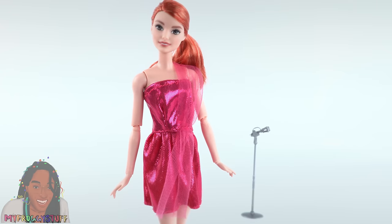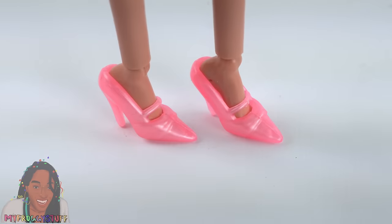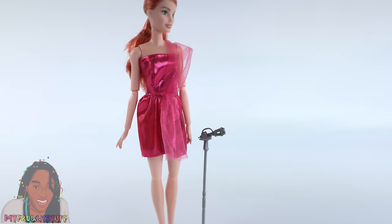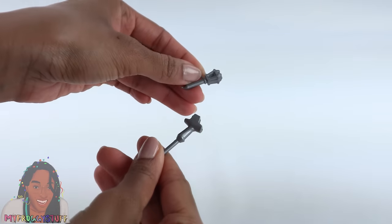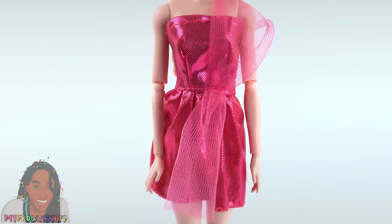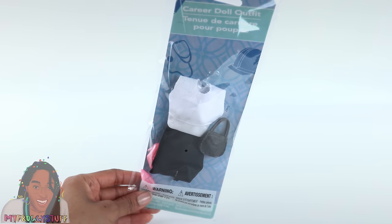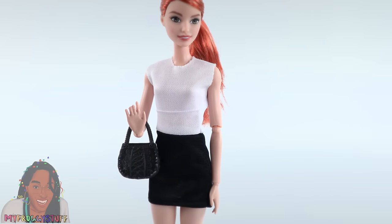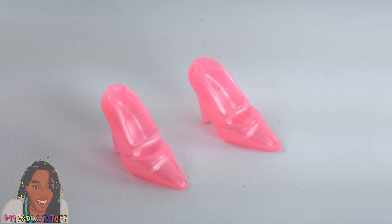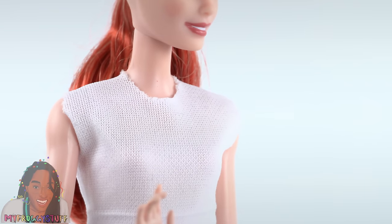If your doll is a singer, here is a sparkly pink dress with tulle, pink heels, and a microphone. On the stand it's a little short for the doll, but the microphone is removable so the doll can hold it. This dress is hemmed at the top and bottom. I'm guessing this next one is a business look — it's a short black skirt attached to a white top, comes with a purse and another pair of pink heels. The bottom of the skirt is hemmed, however the shirt is not.